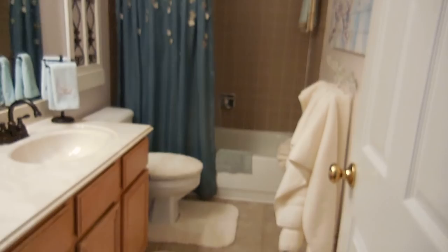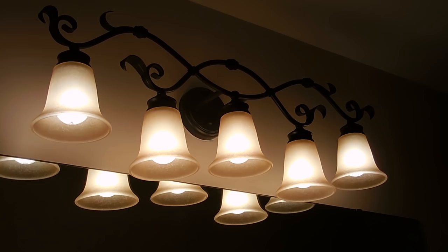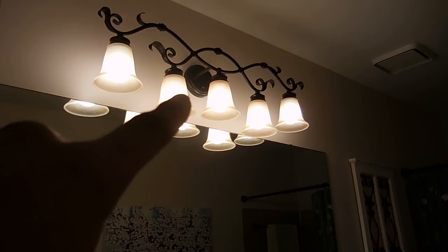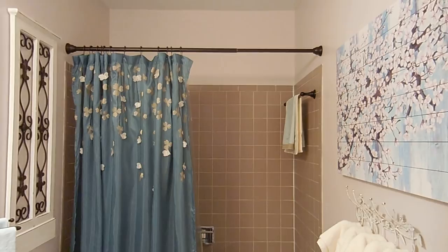Everything you see here except for the hooks I ordered online and will link below. The lighting might be a little hard to pick up on camera — let me try to zoom in. You can see it's oiled venetian bronze; it has a little bit of a gold tone to the glass covers of the light, but it definitely doesn't give off a warm glow. The room just lights up perfectly.